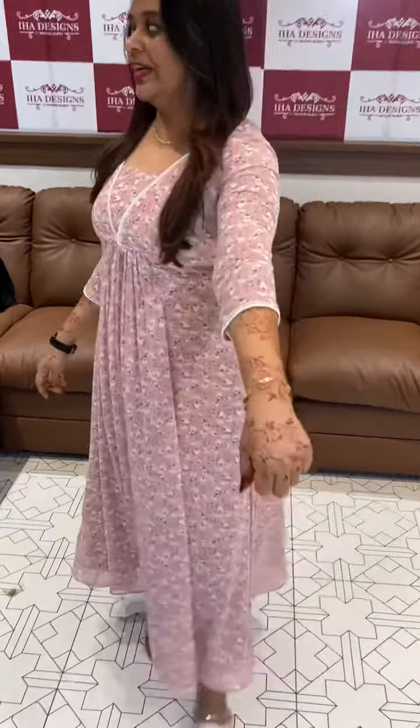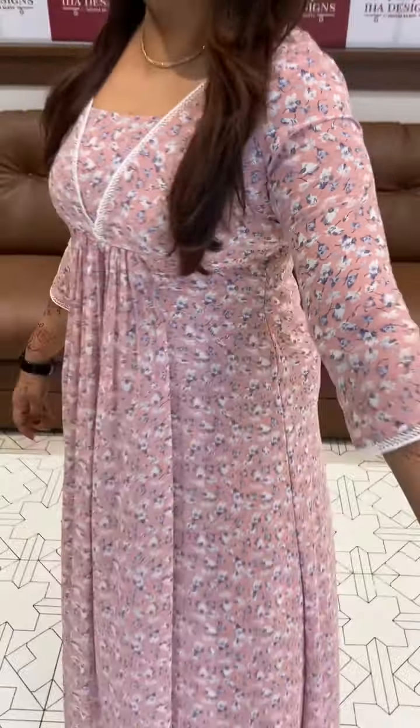This is a dusty peach color — a super cute dusty peach color. This is a print in English lavender color. Dispatching is one week — details in the description.